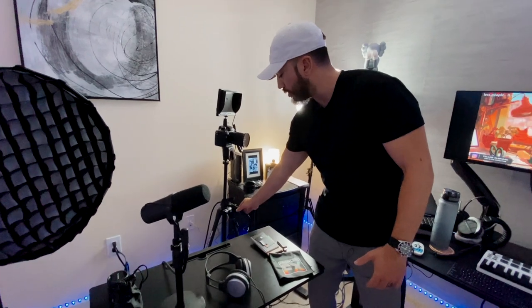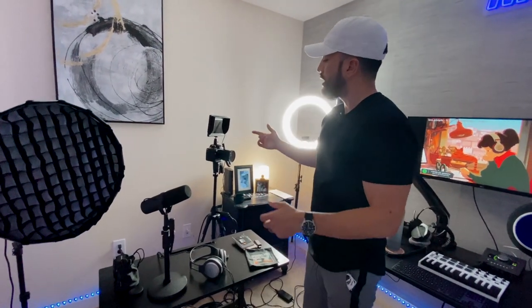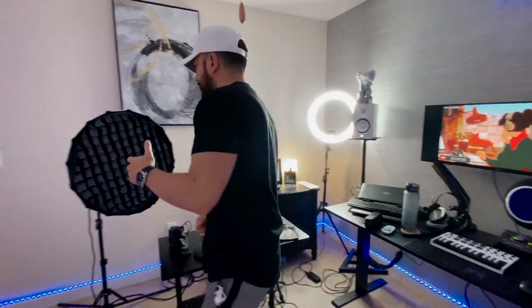On top of the table I have my Shure SM7B microphone, connected straight to the camera using an adapter called the Comica AD2 — shout out to my boy Steve for letting me know about that. Even though the SM7B has an XLR connection, this converter lets me hook it up straight to the GH5, which gives it more of a podcast look.